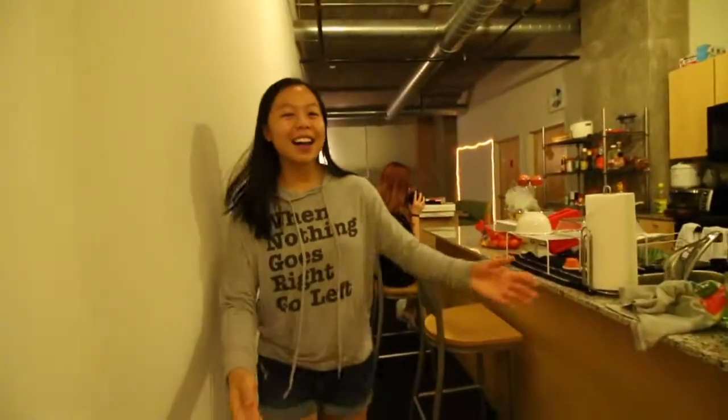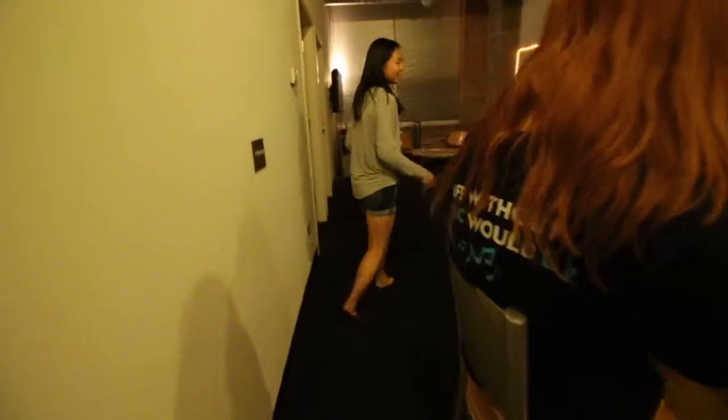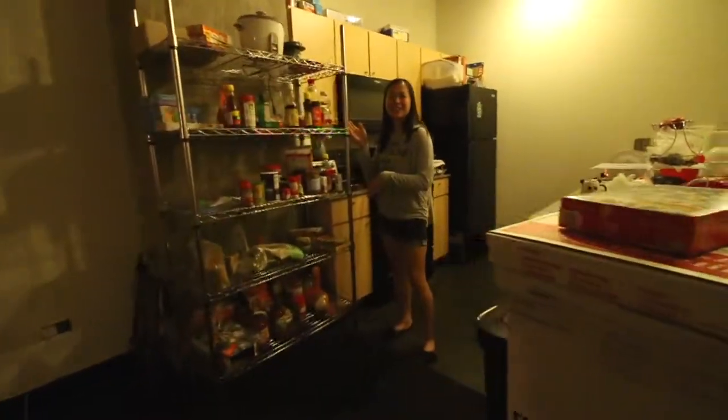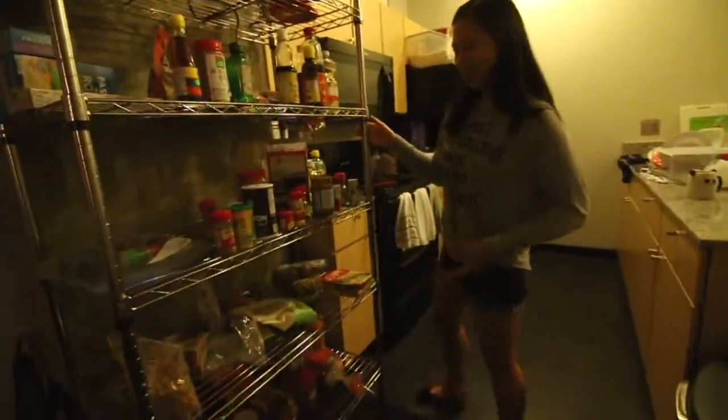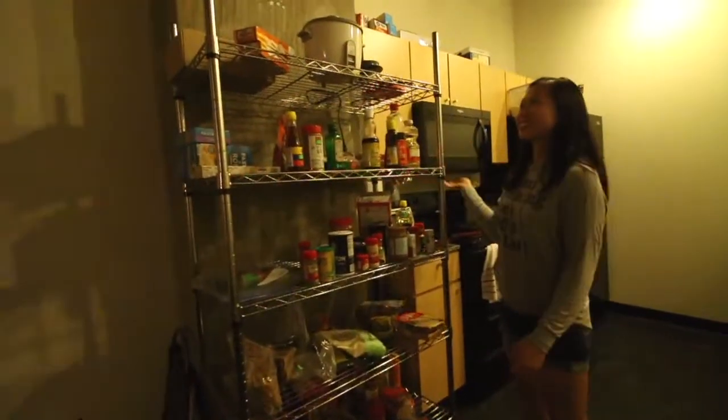Over here we have our island and our kitchen — the small places that we eat. This is our trash that we need to get rid of. This is the shelf that I put together. All of my food's on the bottom. We have a rice cooker or two.